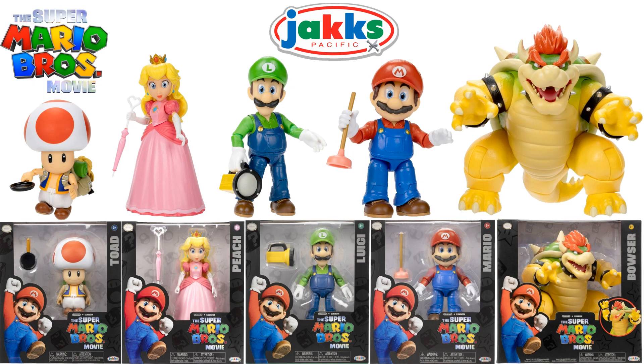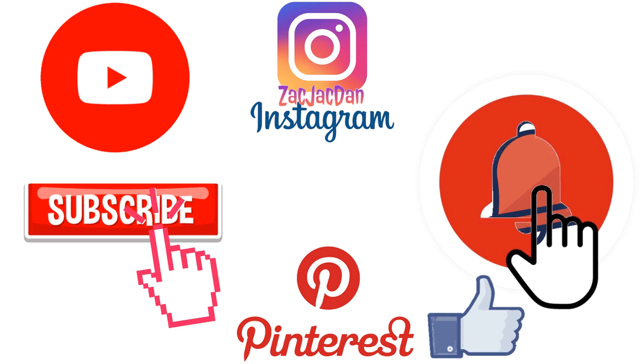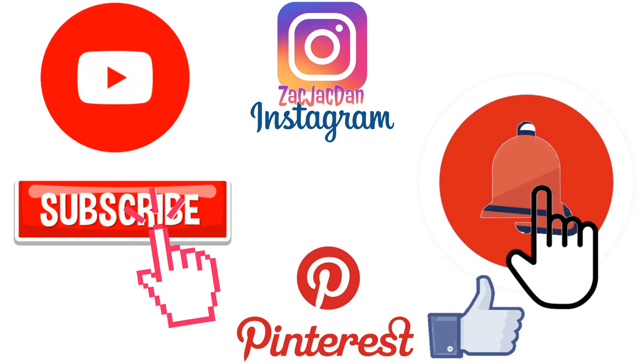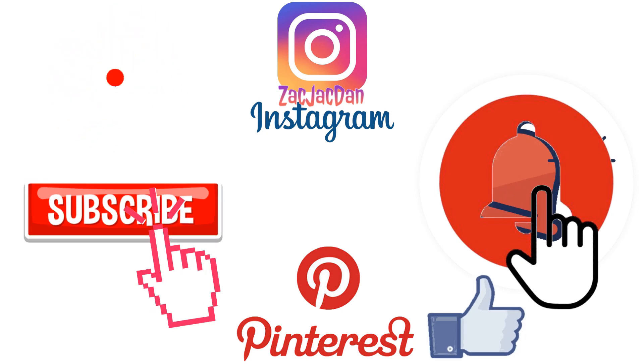I hope you enjoyed this video. Leave me comments, hit that notification bell so you're aware of any new videos I have, subscribe to the channel, and if you need to, hit that thumbs up. I'll talk to you guys later. Don't forget to check me out on Instagram, Twitter, and Pinterest — you can find all the photos that you want from these videos.